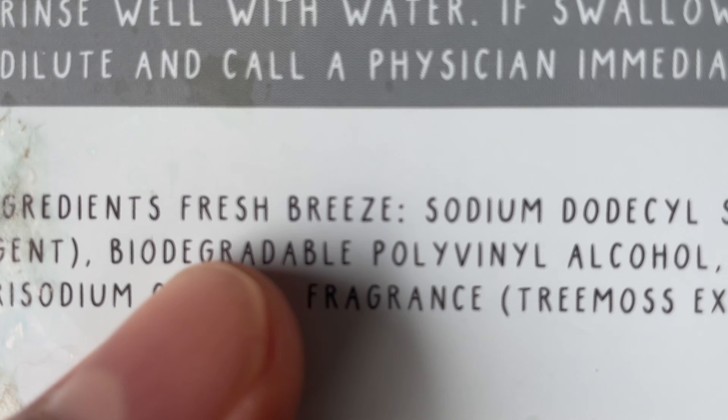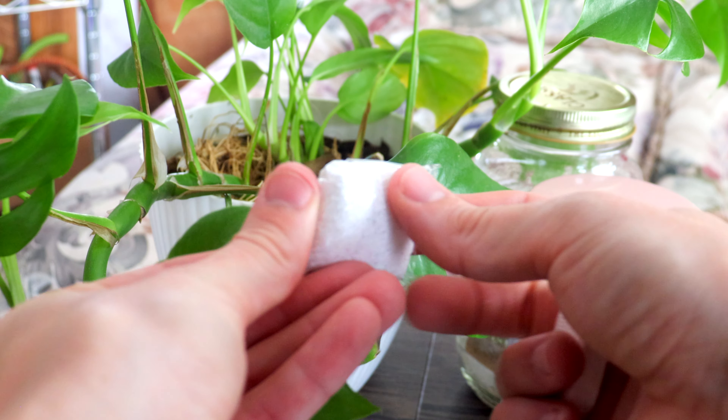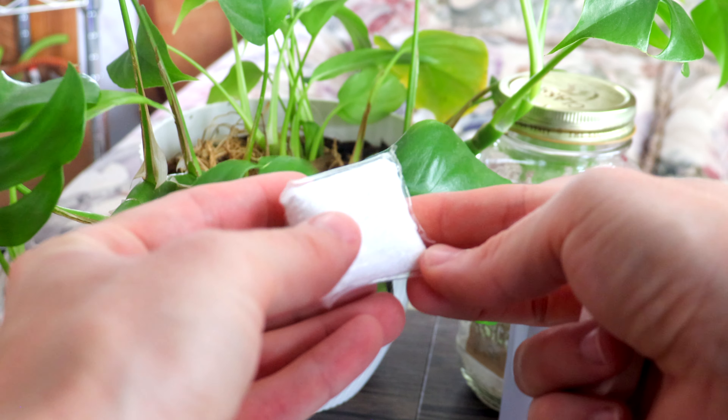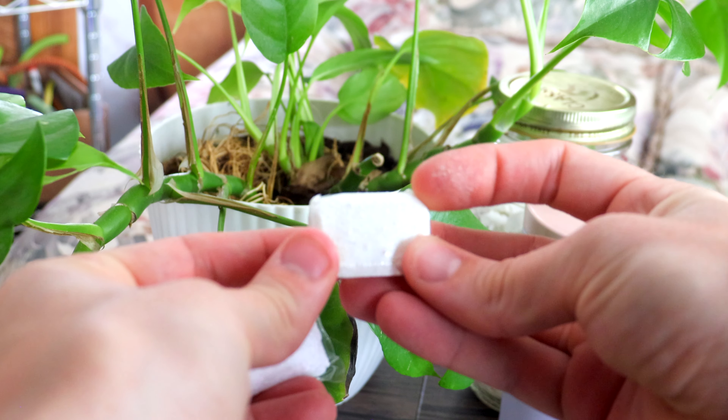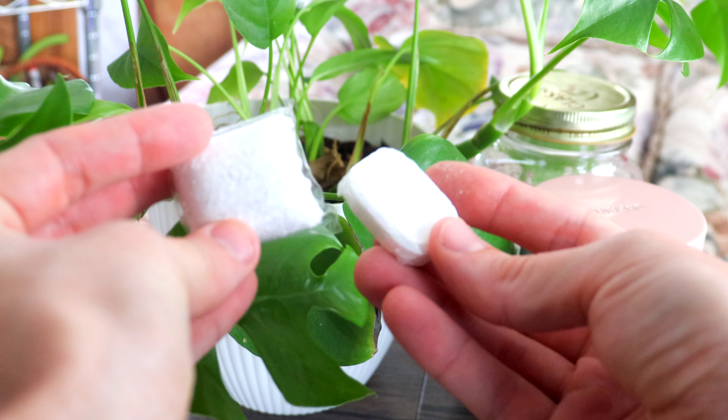PVA, or sometimes PVOH, stands for polyvinyl alcohol, and it's a type of water-soluble plastic polymer used in various products, including laundry and dishwasher detergent sheets and pods. It's essentially a water-dissolvable membrane that keeps all the other ingredients inside. Whilst PVA can fully biodegrade, it needs really specific conditions to do so, and these aren't always met by wastewater treatment plants. If it's not broken down, PVA can contaminate waterways as just another form of plastic pollution.